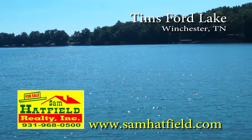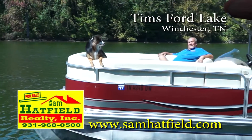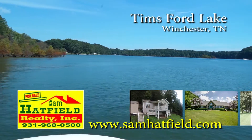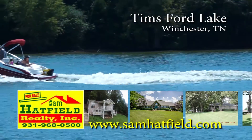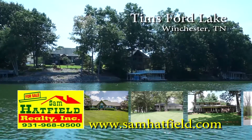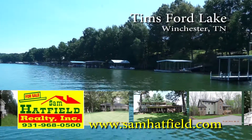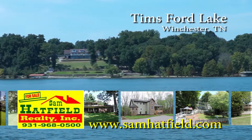Greetings from beautiful Thames Ford Lake in Winchester, Tennessee. I'm Sam Hatfield, and working with me is my loyal companion Dakota. Over the past 10 years, we've grown to be a premier icon on Thames Ford Lake. In addition to real estate sales, we offer lakefront vacation rental homes, all fully furnished and ready to enjoy. For lake property owners, we offer weekly property management. Whatever your needs are, it's our business. Hope to see you on the lake.